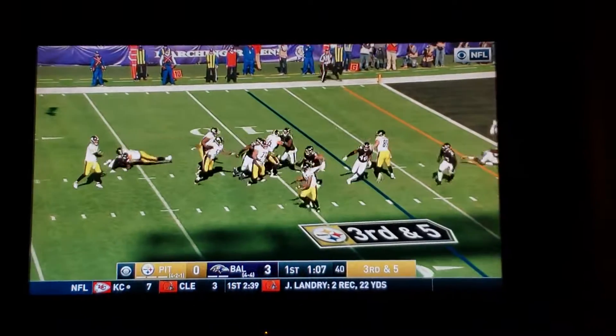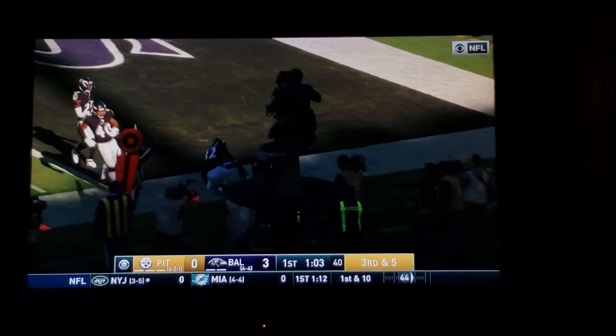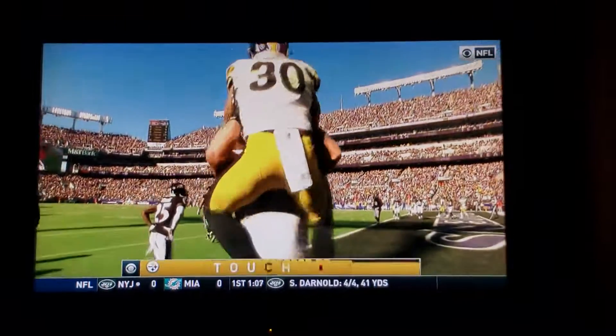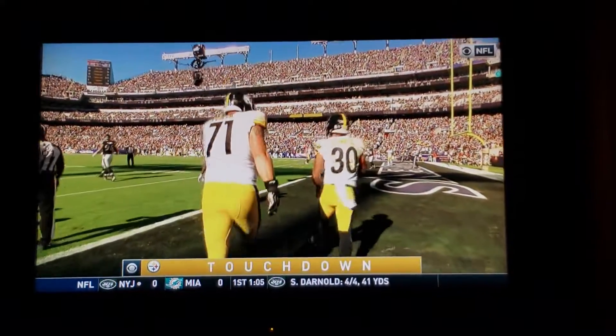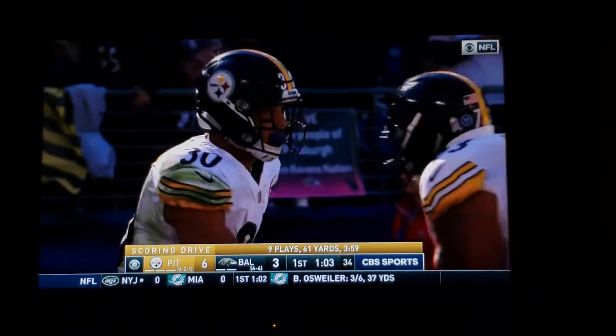Steelers trying to take the lead. Roethlisberger hooks a pass underneath, caught by Conner. He's got the angle. Conner bangs his way in to the touchdown. Hit by Eric Weddle, not enough to keep him out of the end zone. And the touchdown streak continues for Conner.